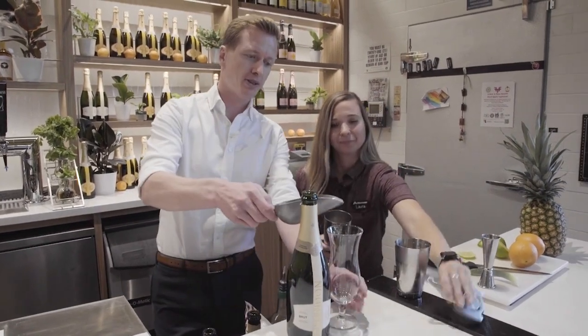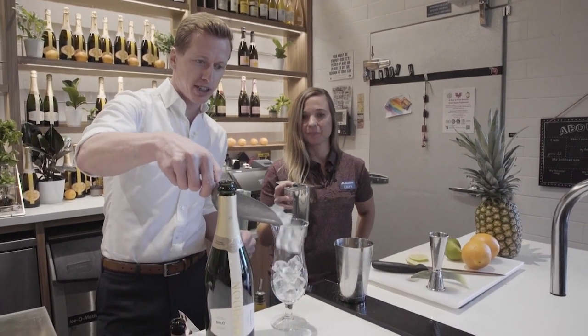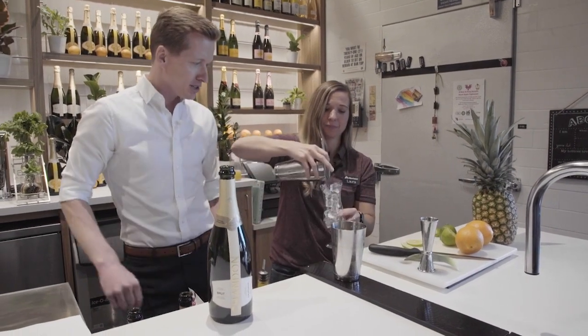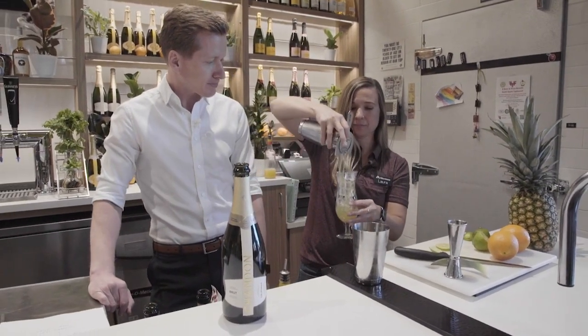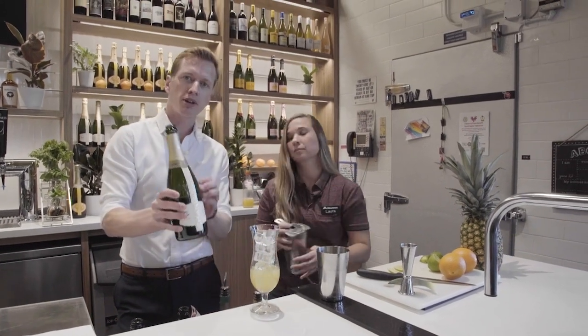We're going to fill this glass right here with some ice, and that's going to make it so we get a nice, cold, refreshing cocktail. Strain that right over there and you have your base. Then you are going to add your Chandon Brut sparkling wine.